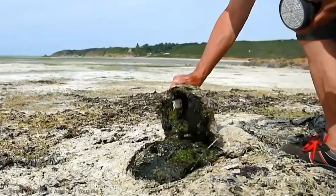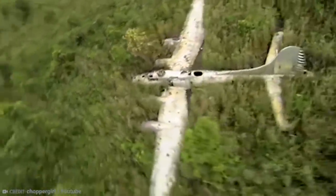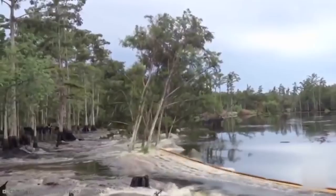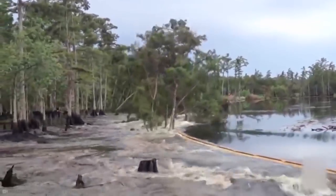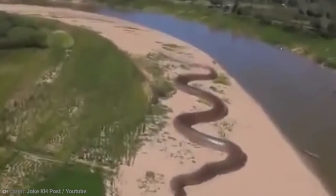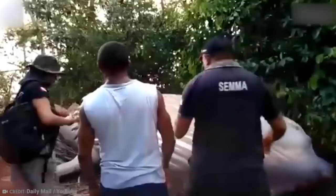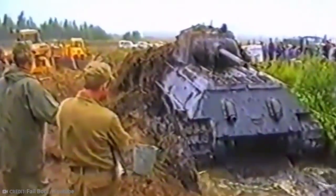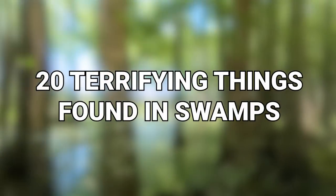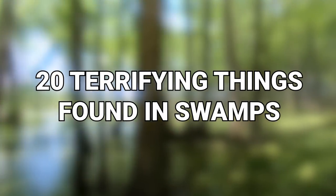You're about to learn what a tourist captured that no one was supposed to see, but it makes us wonder what other terrifying and amazing things have been found in waterholes like swamps. You can't generally see them above the surface, so everything you pull up is either a good or bad surprise. From a T-34 tank to bog butter, here are 20 terrifying things found in swamps.